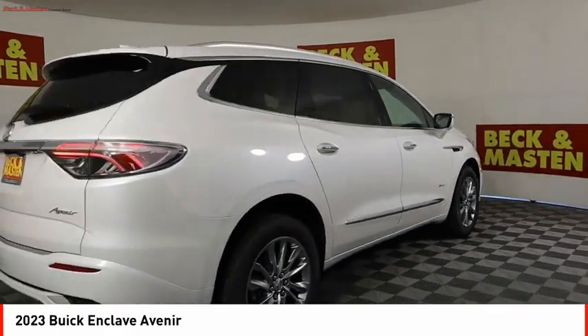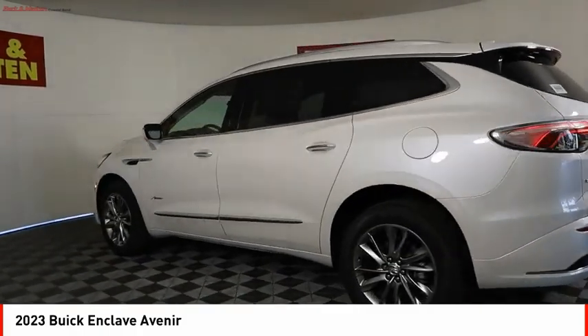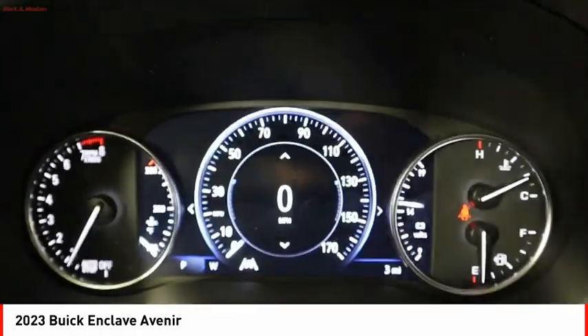Not only is it roomy and stylish, but Buick really did its homework on this vehicle. They did not cut any corners. Here are some of this vehicle's great options.